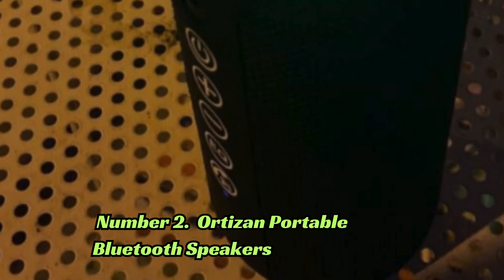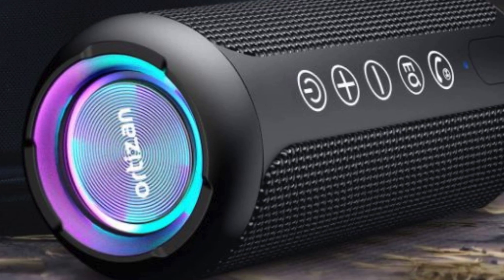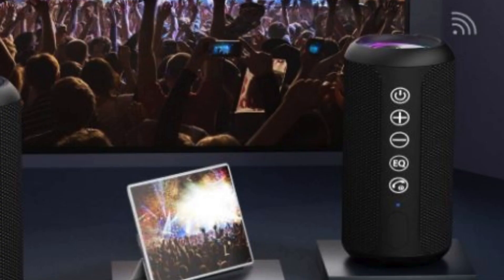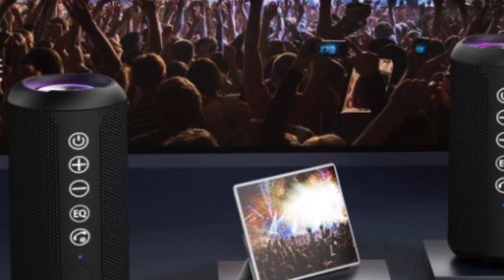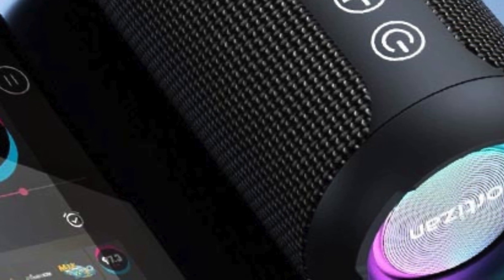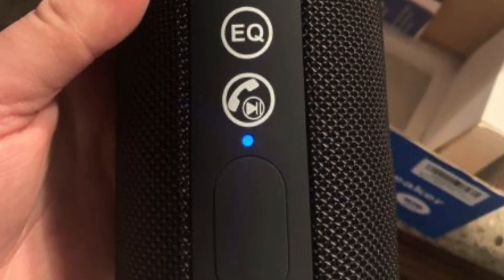Number 2: The portable Bluetooth speakers deliver immersive sound with their 24W loud stereo sound and deep bass capabilities. With an IPX7 waterproof rating, these speakers are ideal for outdoor adventures and poolside parties. Featuring Bluetooth 5.3 technology, they offer stable and seamless connectivity, while the RGB lights add a visual element to your music experience. With dual pairing support and up to 30 hours of playtime, these speakers ensure uninterrupted enjoyment.